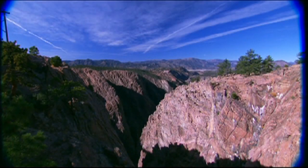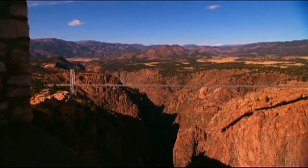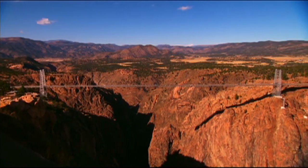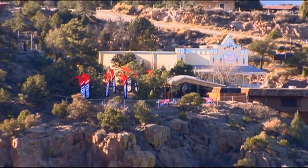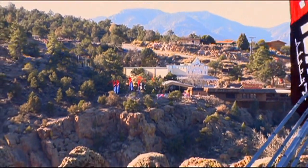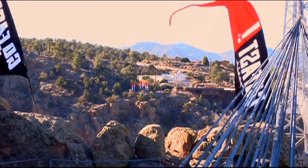We are at the Royal Gorge just outside of Canyon City, Colorado. This is the highest suspension bridge in the world. It's 1,053 feet off of the Arkansas River. Behind me is basically where I'll be flying — from the north side of the canyon rim to just in front of me on this concrete pad. It's approximately 1,500 feet across — a quarter of a mile is 1,320 feet, so it's a couple hundred more feet than that.